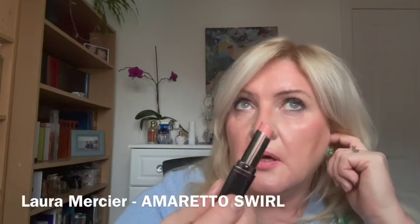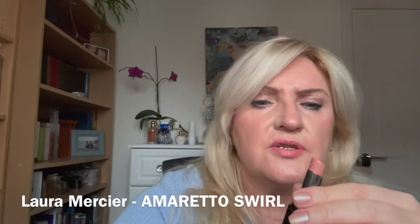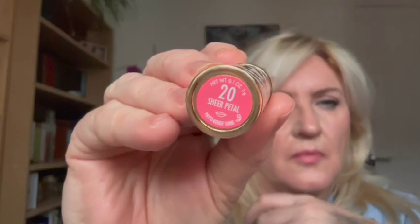I must mention Laura Mercier Amaretto Swirl — I think this is my second. It's similar to Boy by Chanel but much cheaper. Boy is more creamy and gliding but doesn't actually stay on; this one is better in terms of formula, and I like it more than the Chanel lipstick. That's Laura Mercier Amaretto Swirl. One more — the new formula from Sisley, number 20 Sheer Petal, a beautiful pink, an absolutely beautiful everyday gorgeous combination of creaminess and luxury.